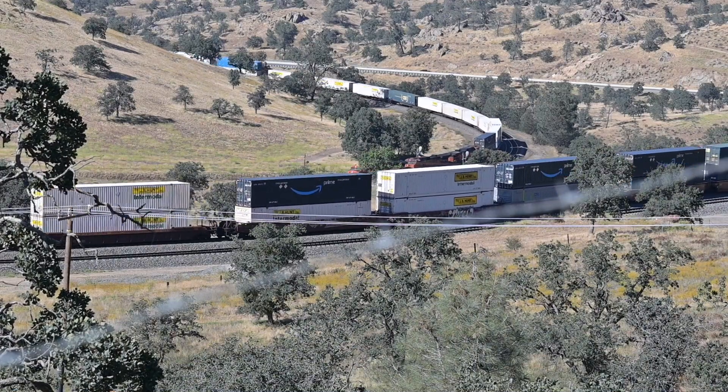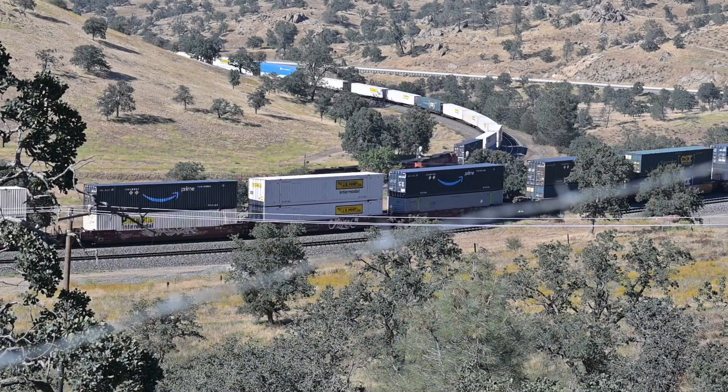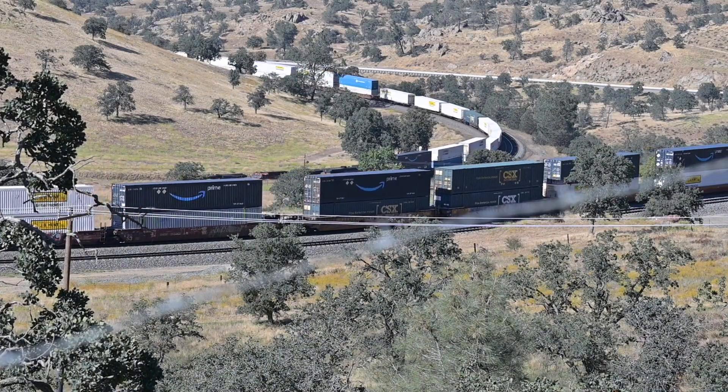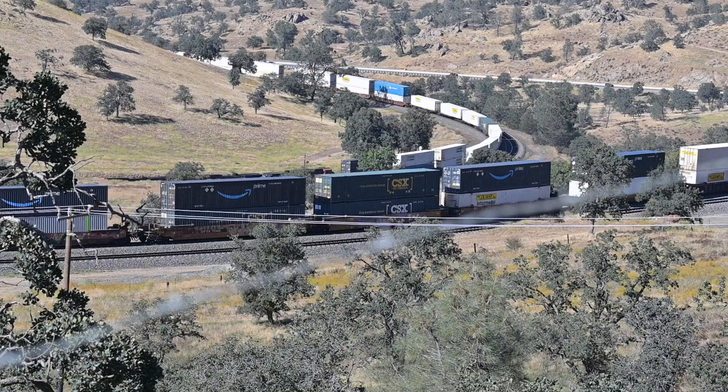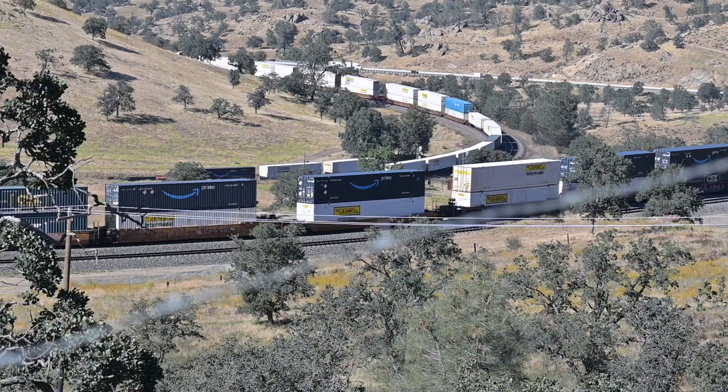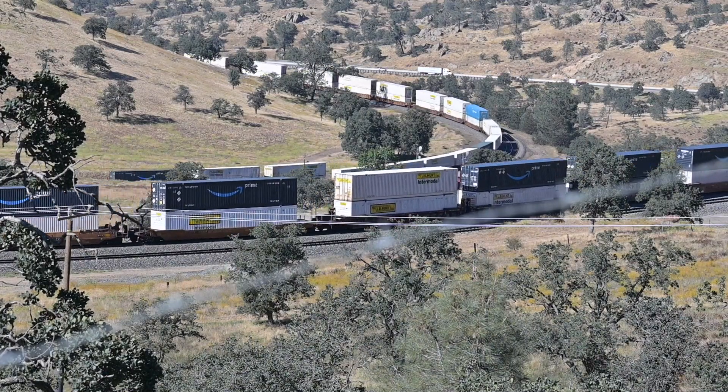This is a really busy freight line. Each day about 35 trains traverse over the Tehachapis, so there's a lot of freight passing over that route.